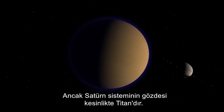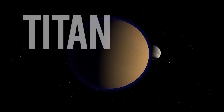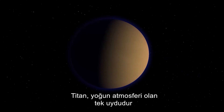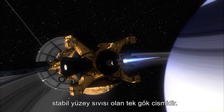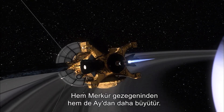The prize of the Saturnian system is undoubtedly Titan. Titan is the only moon with a dense atmosphere, and other than Earth, the only body to have stable bodies of surface liquid. It is larger than both the planet Mercury and our own moon.